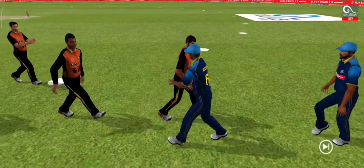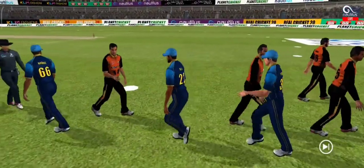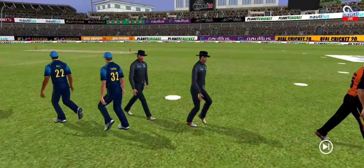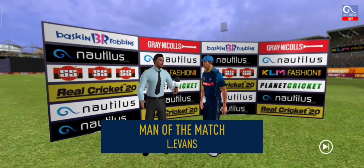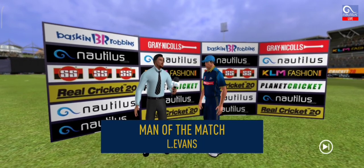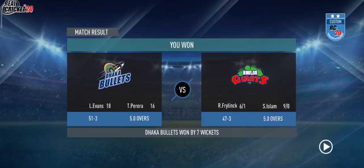The players shake each other's hands as they walk up the ground towards the dressing room. It has been a good game of cricket played in the right spirit. Let's congratulate our man of the match and catch him for a few words. I felt I was in top form today and I'm really glad I could contribute towards the team. Thank you.